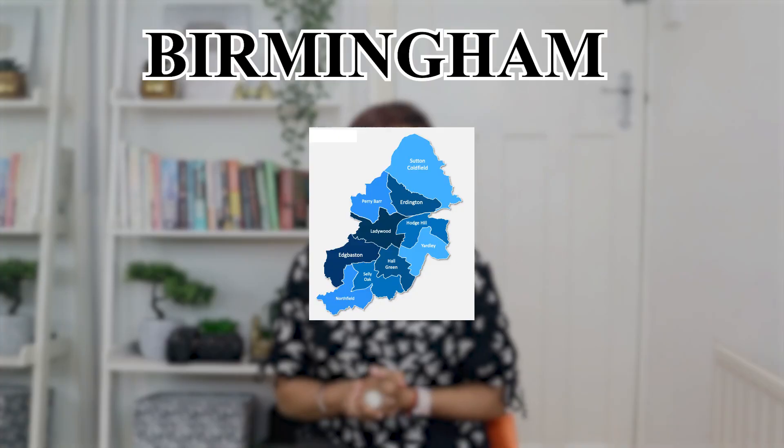Number fourteen on my list is Birmingham, in the West Midlands region of England. A one bedroom apartment will cost you around £790 in the city and £600 outside the city. The basic utility bill will be approximately £162. Fitness clubs, cinemas and prep schools are inside the city. Transportation is cheap and the average monthly transportation cost within Birmingham is £80.